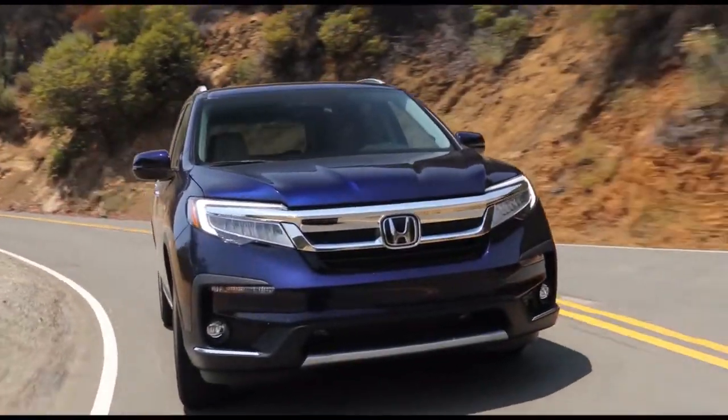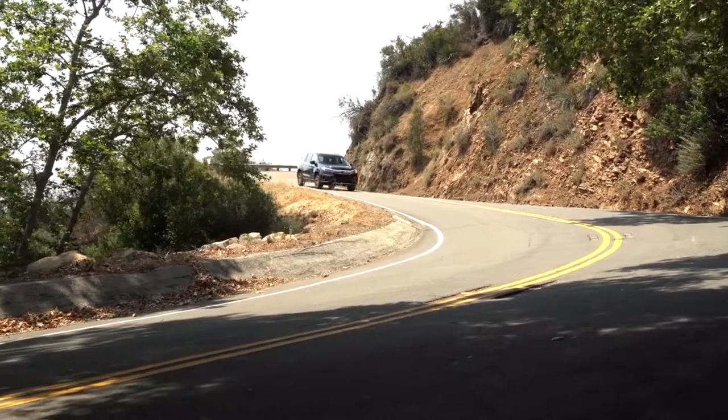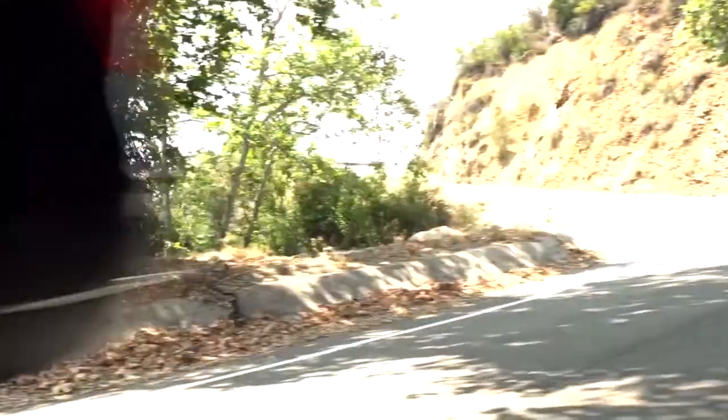The other great thing about the Pilot is that when properly specced out, it is capable of towing up to around 5,000 pounds, which should be really useful for those who do cottage road trips. Overall, although it is due for a pretty substantial update in the near future, the existing Pilot is still a very well-designed SUV that gets the job done.